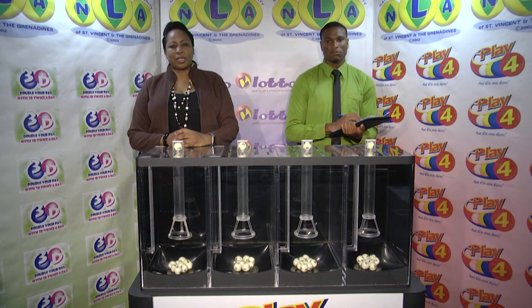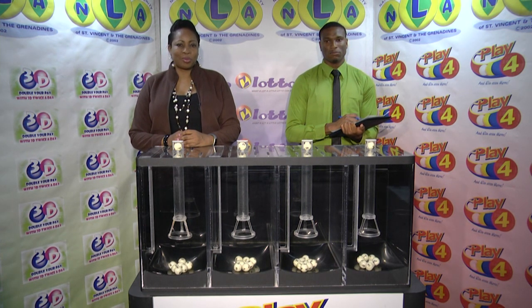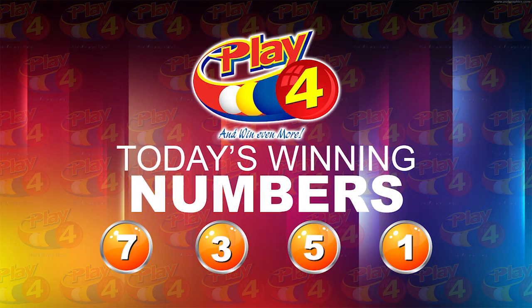Remember, witnessing our draw is Mr. Cyprian Isaacs from the auditing firm of BDO. I will now recap the winning numbers. That's 7, 3, 5, 1.